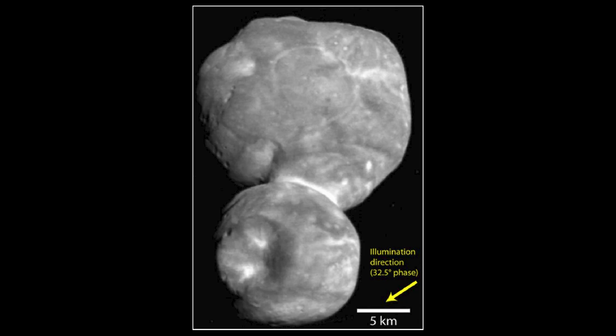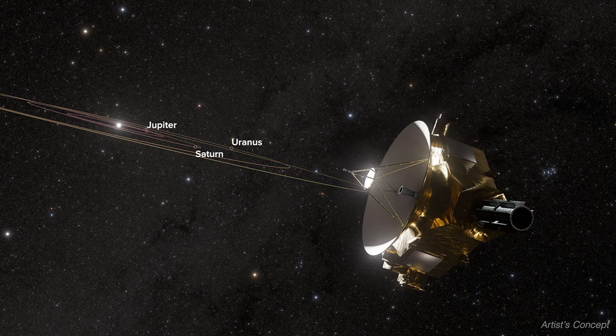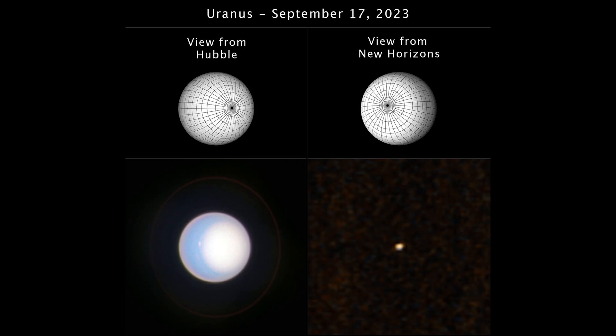As New Horizons flew past, it captured one final image — Arrokoth's silhouette fading into the stars. We may never see it again this close. So what's next? New Horizons still has fuel and power. The team is searching for one more target, but even if they don't find one, the probe can still observe the outer heliosphere, distant planets like Uranus and Neptune, and even search for dark matter or black holes.